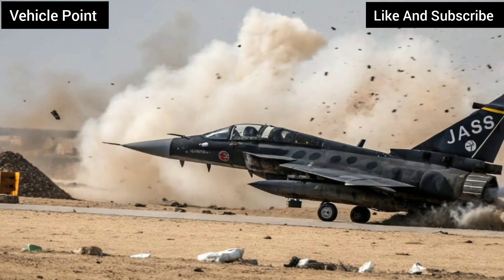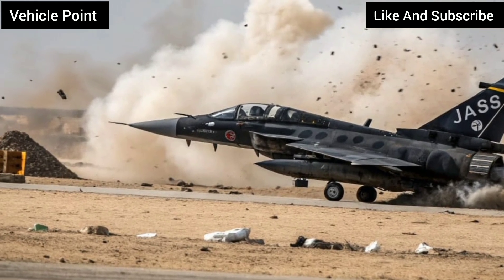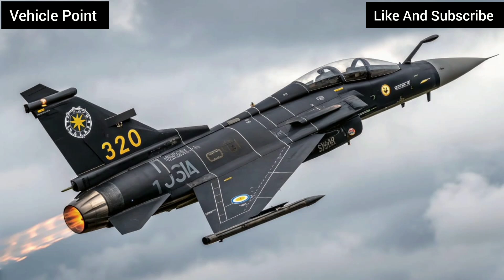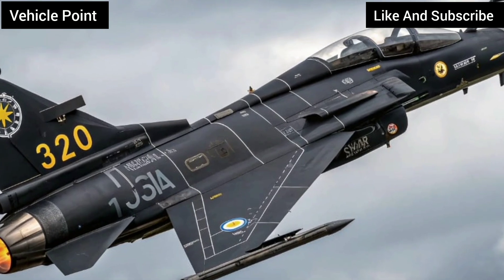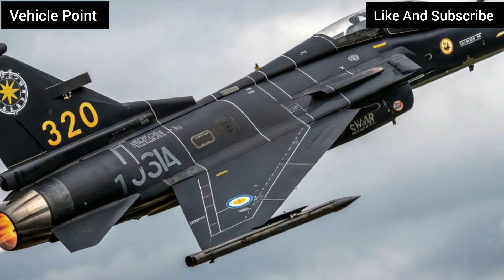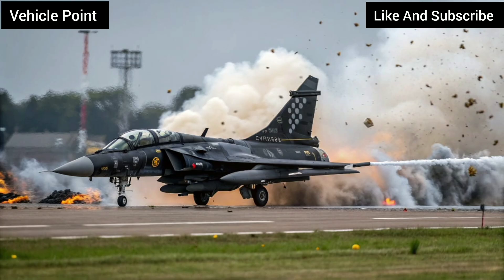Technology and Avionics. The Gripen's true strength lies in its advanced technology. It employs a modular avionics system, allowing easy upgrades and integration of new weapons. The Gripen E, the latest variant, includes the AESA radar, infrared search and track system, and data fusion capabilities rivaling far more expensive jets. Pilots benefit from a hands-on throttle and stick system and a glass cockpit for superior situational awareness.